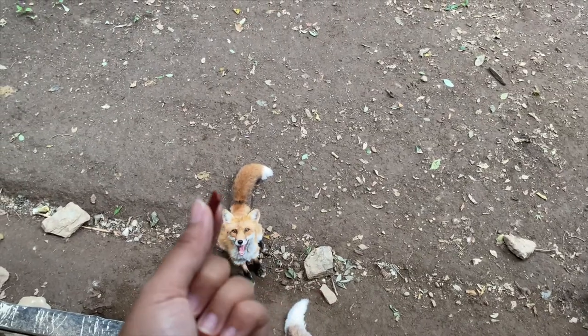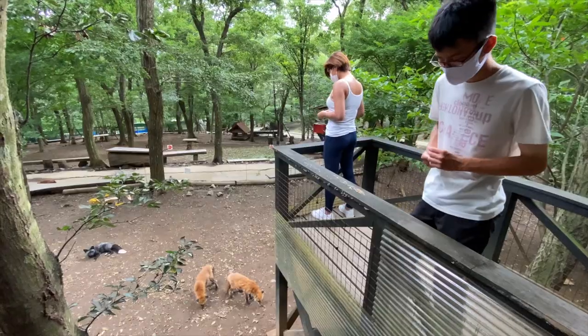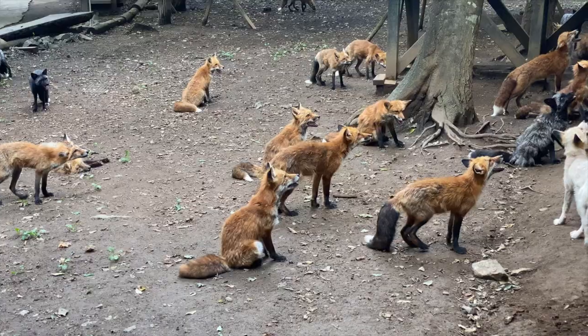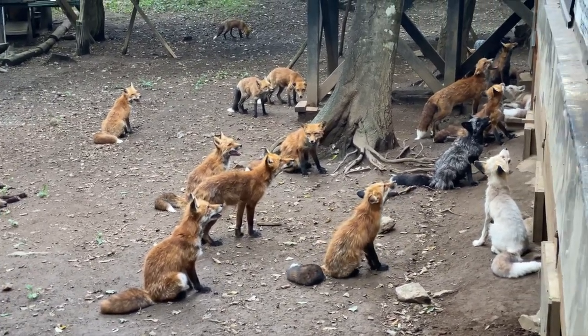The open enclosure is home to over a hundred foxes bred in captivity. Older foxes roam around the enclosure freely, and the younger ones are separated in another enclosure.